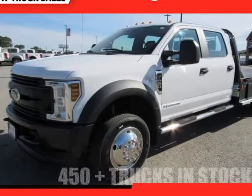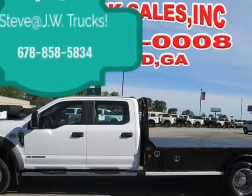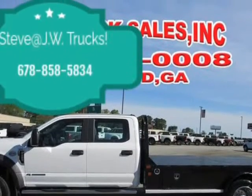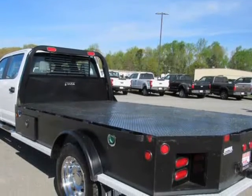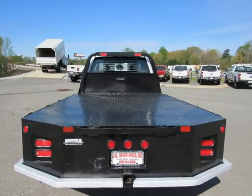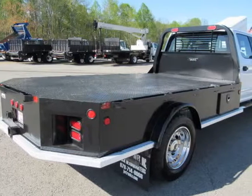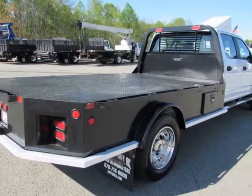This 2019 Ford F-450 flatbed is brought to you by Steve at JW Truck Sales. 4WD Crew Cab, WECA 4WD Light Duty Chassis Cab Trucks, MECHA and ICA, LGDWR, 16500 LB Payload Package, 50 State Emissions.